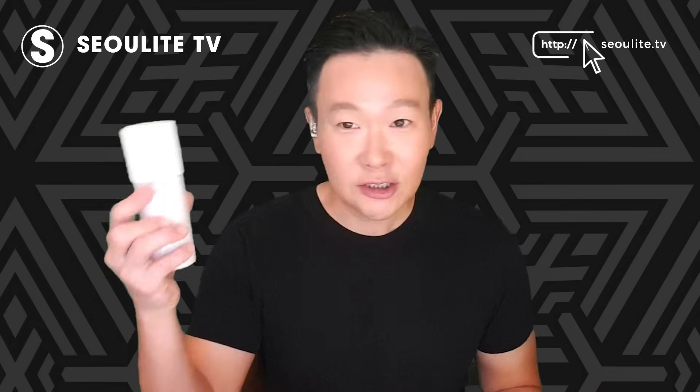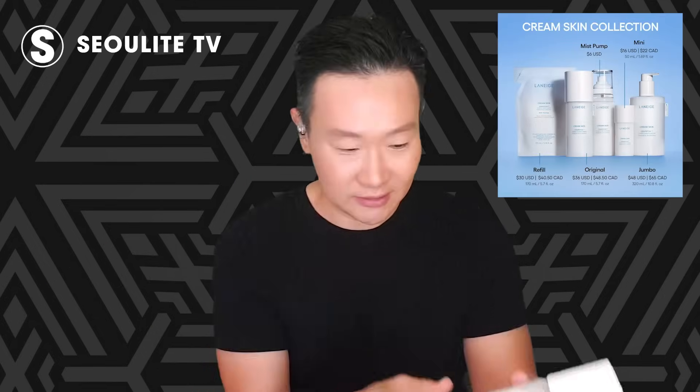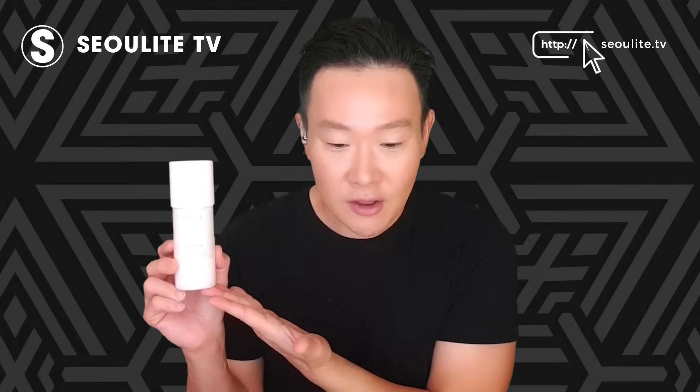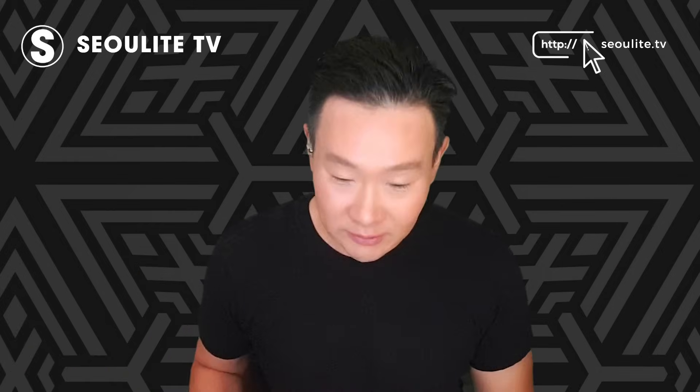How much does this cost? It starts at $16 for the smaller 1.7-ounce size, and this is the bigger one — about 5.7 ounces or 170 milliliters — and this is about $36 in the United States. In Korea, this big one is almost like $20. So that is the advantage of buying a lot of your K-beauty in Korea. You can't beat the quality, you can't beat the price, but once it goes overseas, it can get a little bit more expensive.